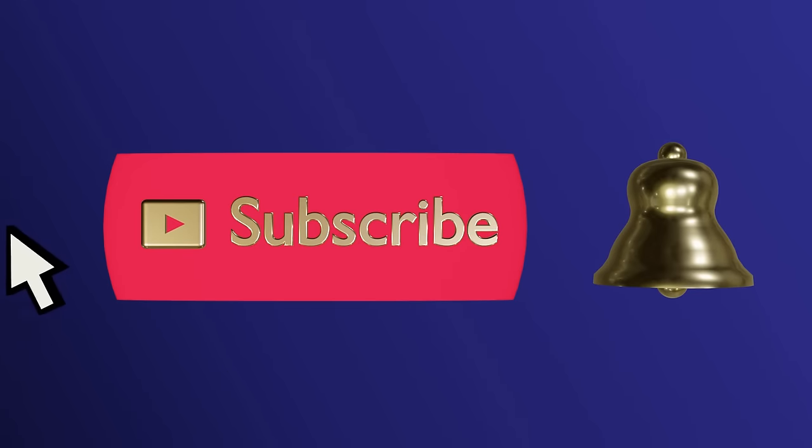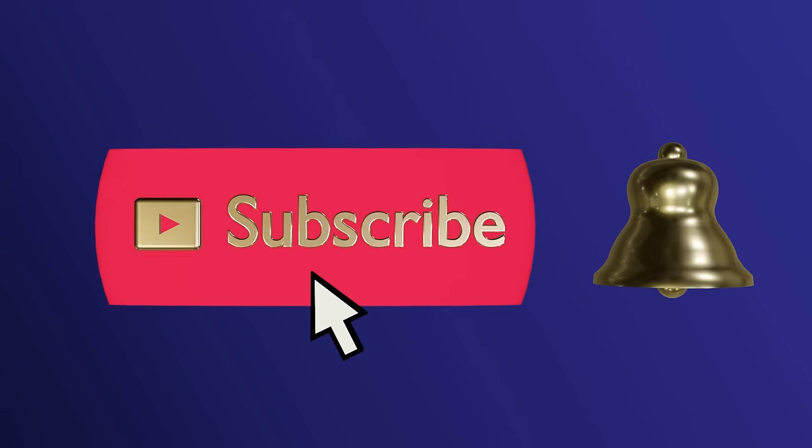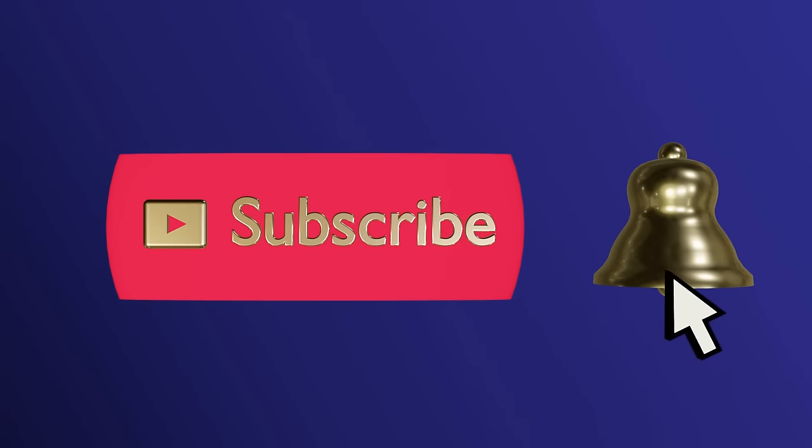Please subscribe and ring the bell to never miss an update. Hello everyone, let's get holiday ready. Today on Lady Marybeth we are on a mission to thrift and set a festive Christmas table. It's shopping with a purpose at the Charity Guild of Catholic Women. Proceeds benefit children's charities in the greater Houston area. Join me.